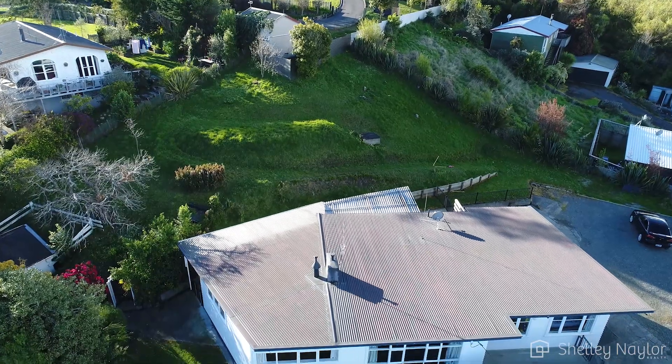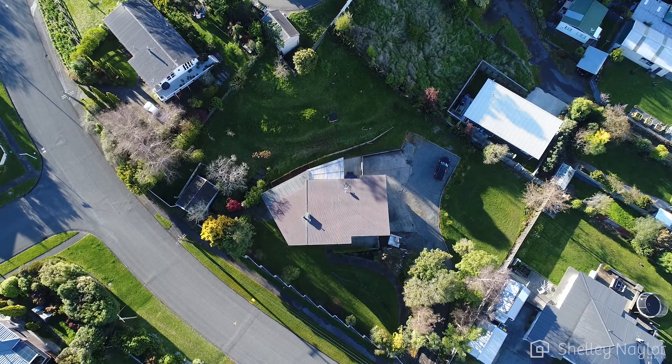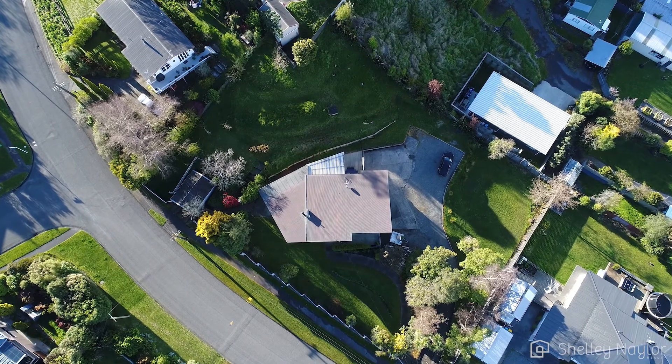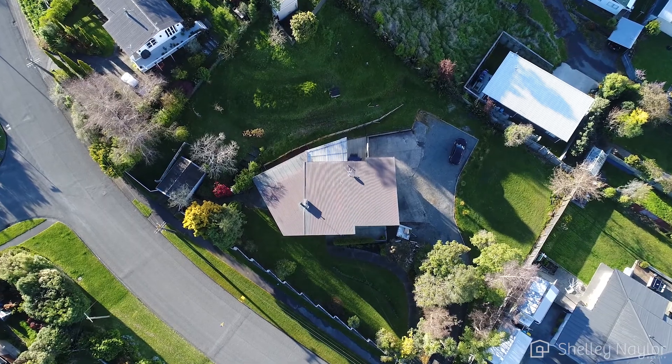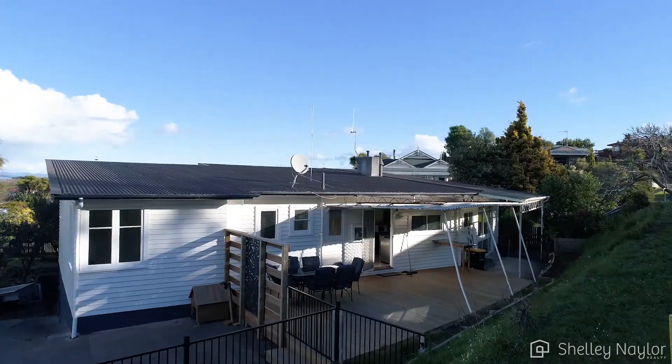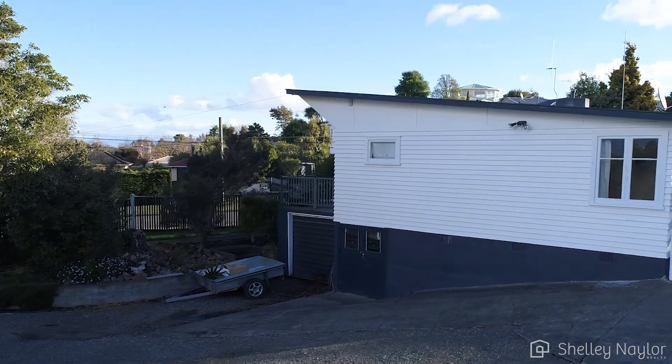Hi and welcome to 3 Tiritoa Terrace here in Friendly Fielding. This property has everything you'd expect of a place in the country with the massive convenience of being here in town. The section is just over 2,000 square metres and it is the stuff kids dream of playing in. It's not just the kids that'll be entertaining either — you've got a covered deck on one side and a balcony on the other, so whichever way the breeze is blowing, you'll be sorted.